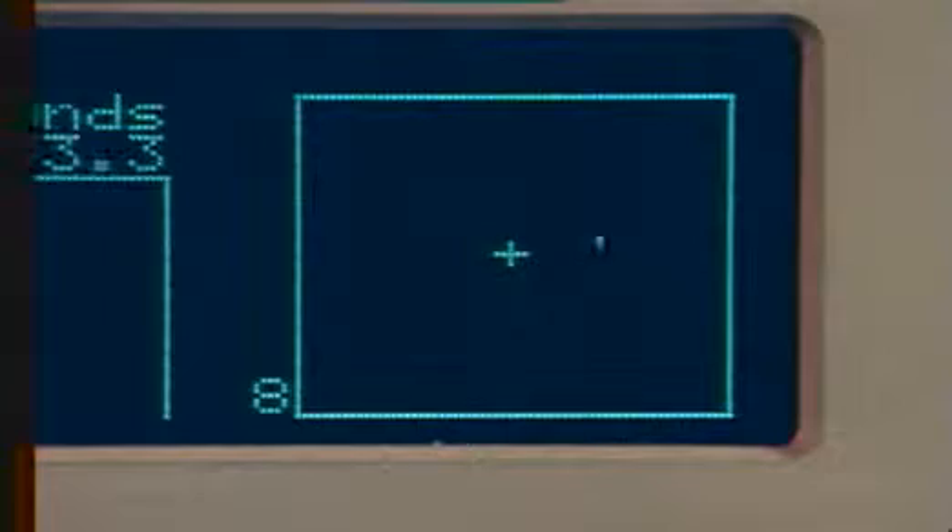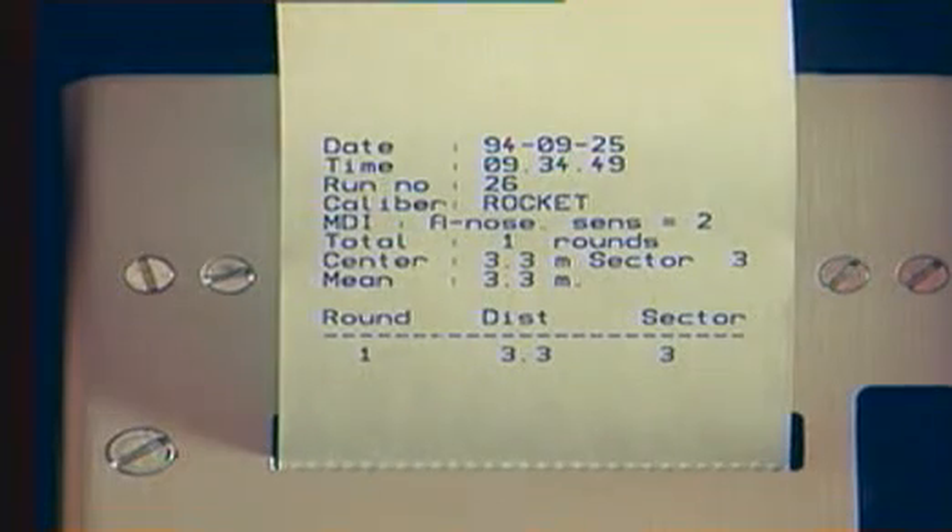Furthermore, this can be achieved with low-cost inert ammunition, also to the extent that a sense of hitting the target can be accomplished without costly consumption of targets.